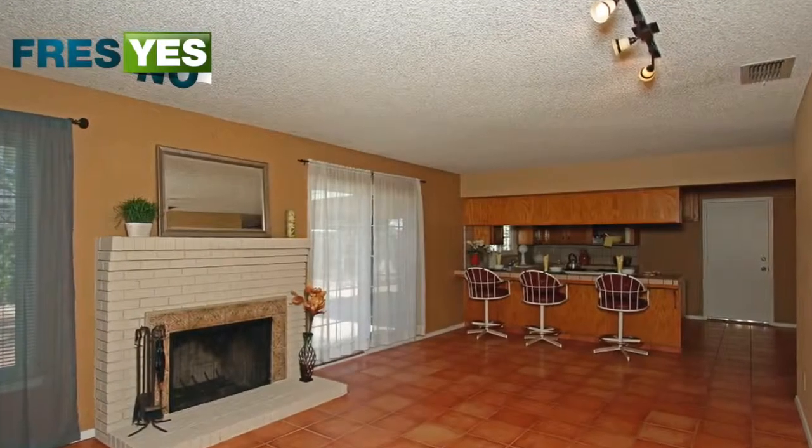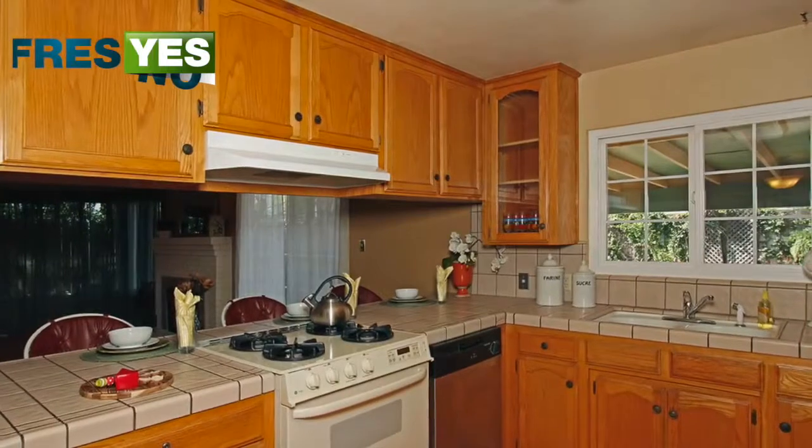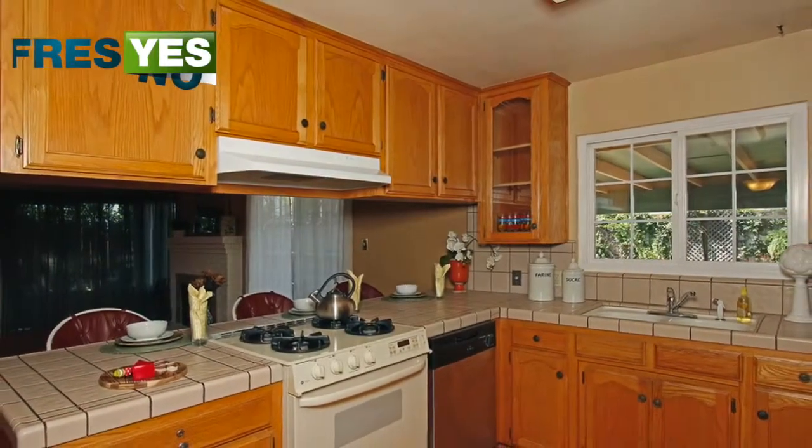The home features include saltillo tile floors, a breakfast bar, brick fireplace, dual pane windows, a newer air conditioning, fresh paint, new flooring, and a gated dog run.